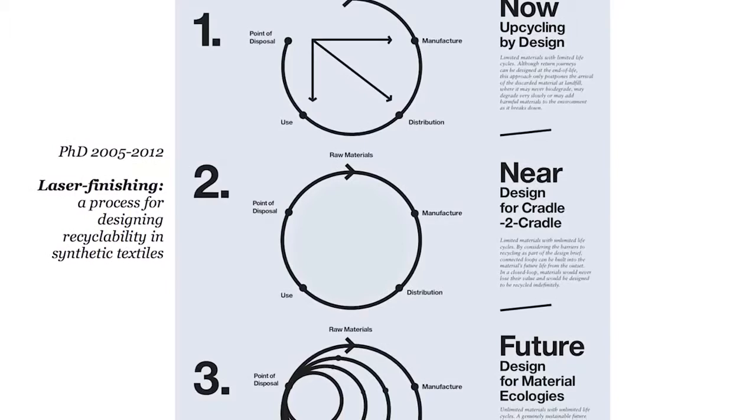So the idea with designing for the circular economy is to try and retain and recover those valuable materials and keep them going for multiple life cycles. Currently we're working on two major EVE projects.